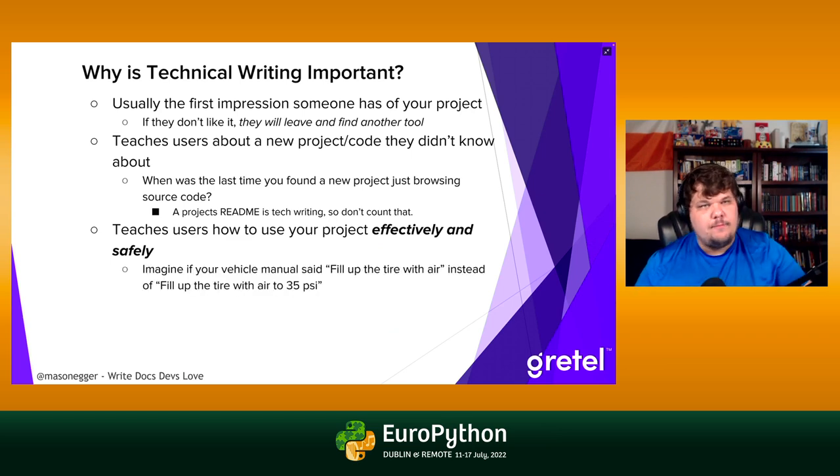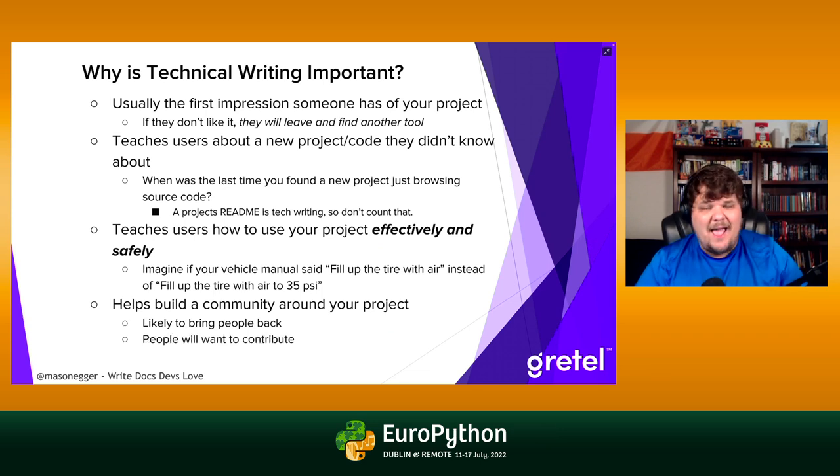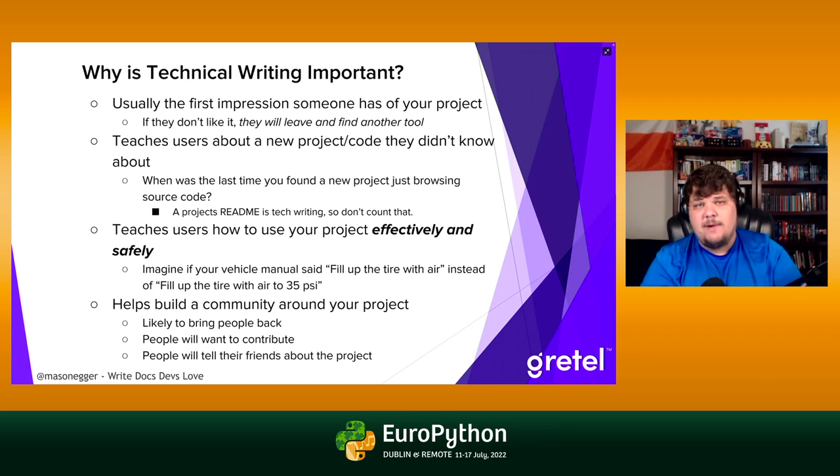Technical writing also teaches people how to use your project effectively and safely. Imagine a vehicle manual that says 'fill up the tire with air' versus 'fill up the tire with air to 35 PSI.' That's a big difference — overfill a tire and it explodes, underfill it and you damage your car. Even small details you leave out could have drastic implications for the quality of your documentation.